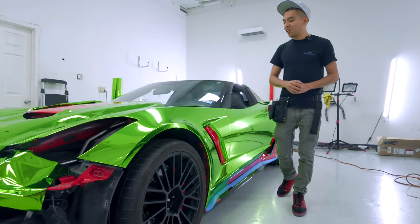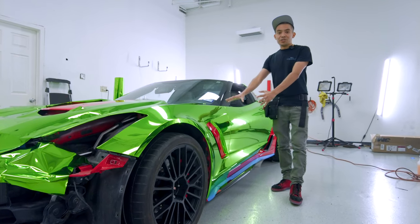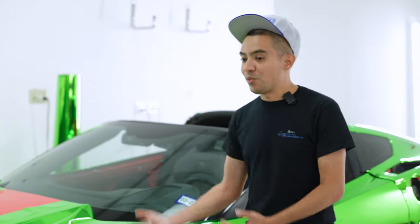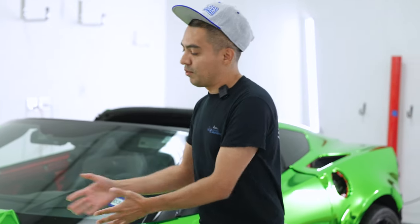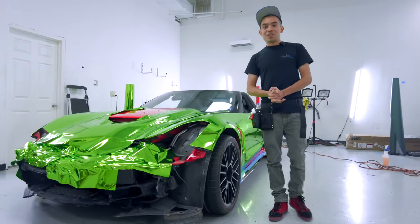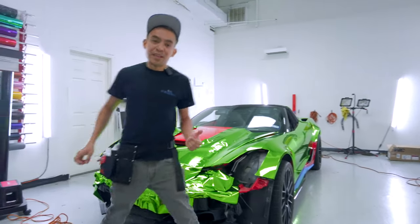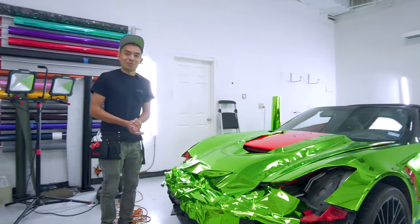Getting back to why it costs ten thousand dollars — the materials I use are not cheap. They cost way more than your two or three hundred dollar rolls. On top of that, the labor: no one can really do this as well as us, being honest. We charge accordingly because it takes longer. I could wrap a few other cars in the same amount of time as I would doing chrome. So as long as no one else is doing it better than me and cheaper, it's just going to be like that.